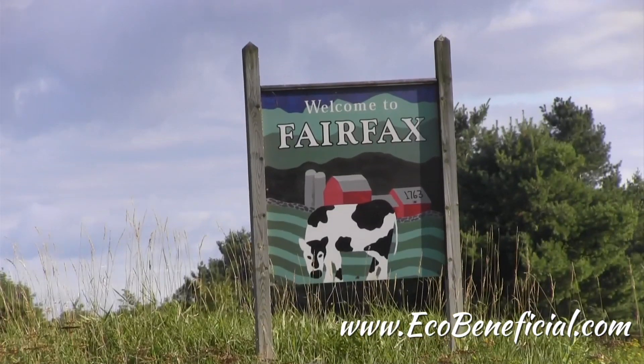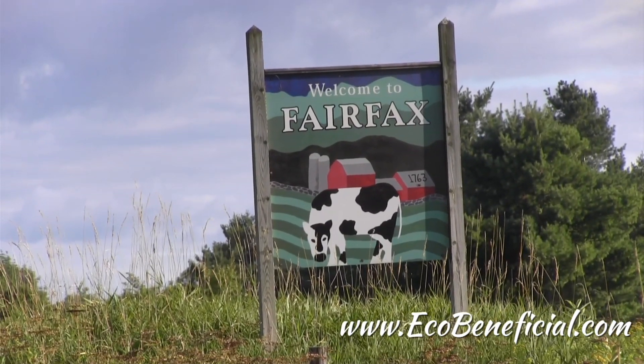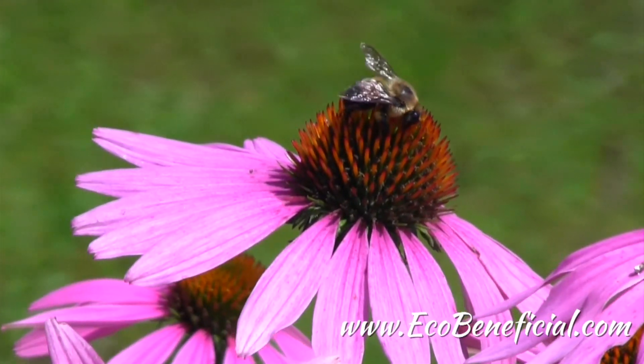Hi, this is Kim Ironman from EcoBeneficial, bringing you more useful gardening tips to improve our environment. Today I'm in beautiful Fairfax, Vermont with Annie White. Annie is a PhD student at the University of Vermont in ecological landscape design, and she's been doing some really interesting research on pollinators and the attractiveness of straight species, native plants versus native cultivars to these pollinators.